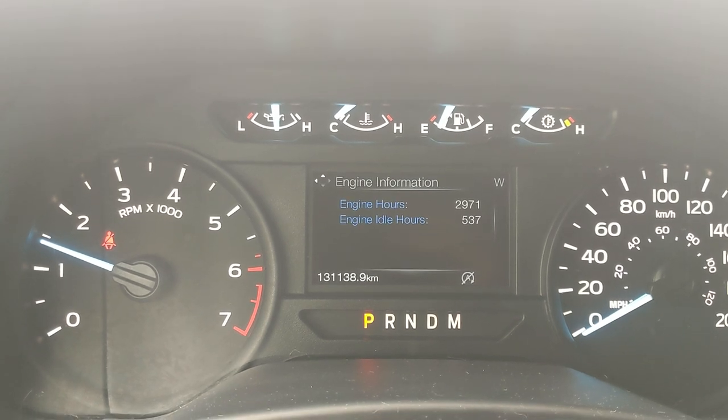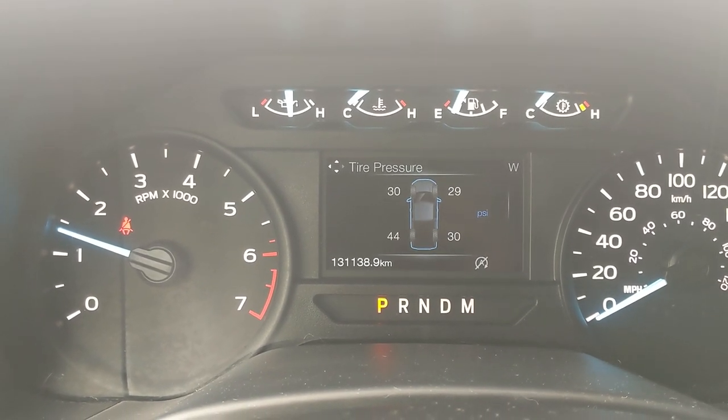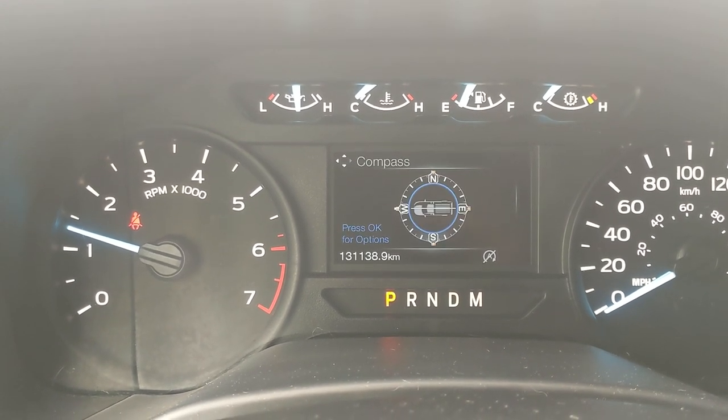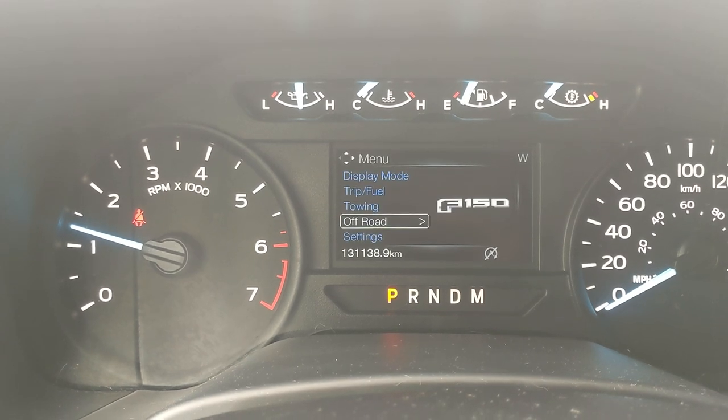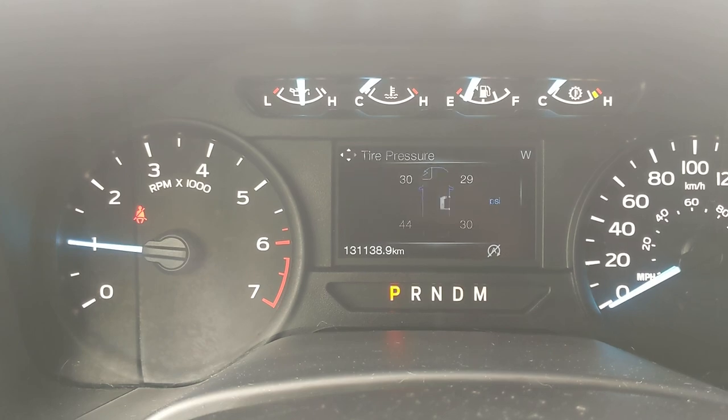The center info screen displays tire pressures, digital speedometer, engine info, distance to empty, transmission temperature, trip and fuel economy, fuel history, compass, auto start-stop status, towing information, off-road status, and settings for your screen and other vehicle features.